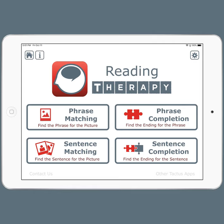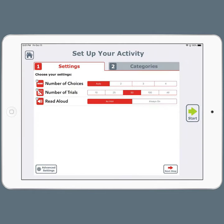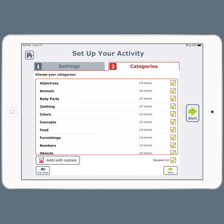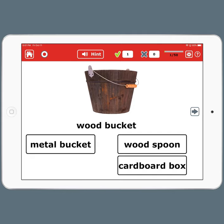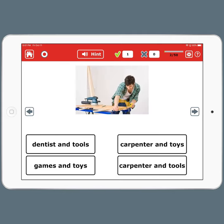If you go into phrase matching, the easiest activity, you can choose your settings, including how many answer choices there are. You can choose your categories or add your own items and then get started. So you select the answer that best matches the picture. Here it's going to be 'wood bucket.' Now if I want to hear these aloud, I can press the hint button and that will turn on some speaker buttons so that I can listen.